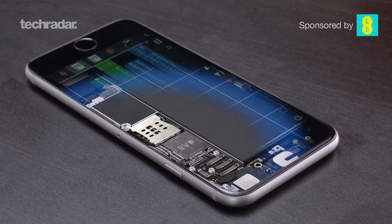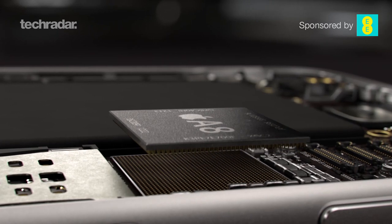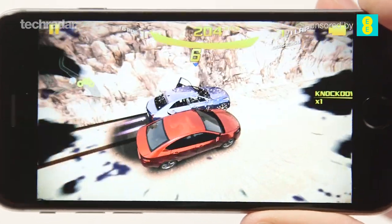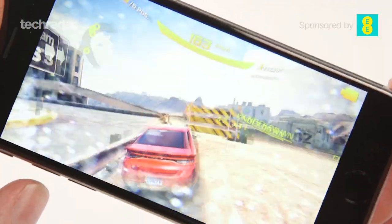The iPhone 6 has a 1.39GHz dual-core A8 processor, with a 64-bit architecture and 1GB of RAM. Despite the dual-core processor, Apple has developed enough power to make the iPhone 6 a strong device day-to-day.